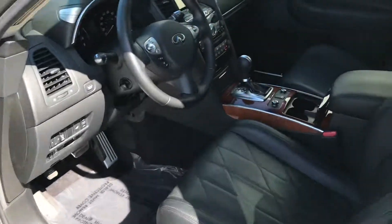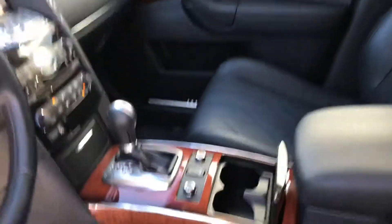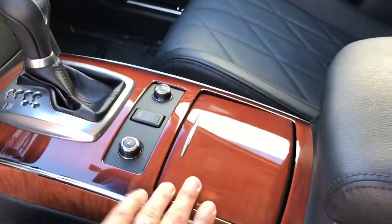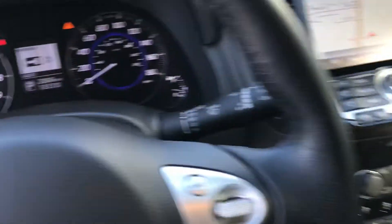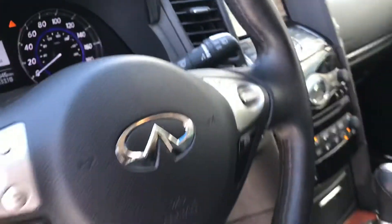It's got the wood trim, of course, the navigation, the heated and cooled seats, all the wood detailing, and a 360-degree camera. Miles are showing 28,046.